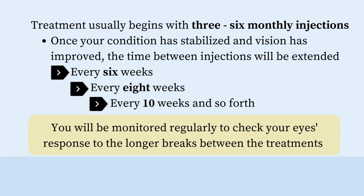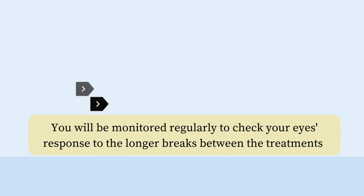Typically your treatment would begin with three to six monthly injections. When your retina specialist feels your condition has stabilized and your vision is demonstrating some improvement, then the time between your injections will be extended — so you may be treated every six weeks, then every eight weeks, then every ten weeks, and so forth. You'll be monitored regularly to check your eye's response to the longer breaks between treatments.